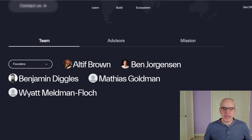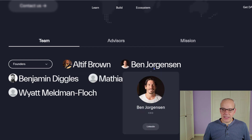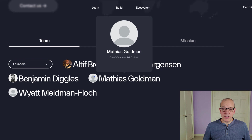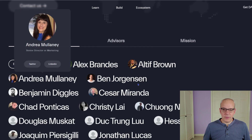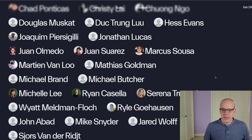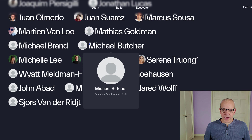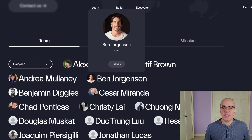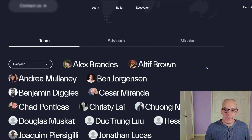Looking at the team and how open they are with their information — the founders only have LinkedIn for a couple of them and no contact information, and no images for a couple of other people. A lot of people on the team do have their LinkedIn information, but there are quite a few with no information at all, which is a little bit of a red flag. Ben Jorgensen, the CEO, does seem to be very visible and has some good interviews out there on the internet — I'll link one or two below so you can dive deeper about Ben and their vision with Constellation.